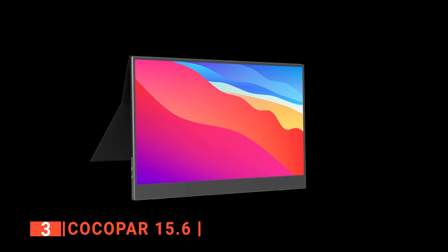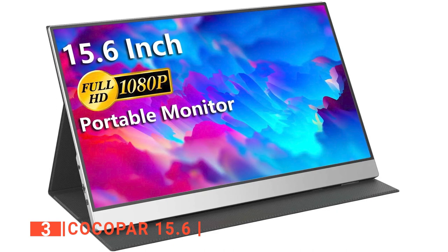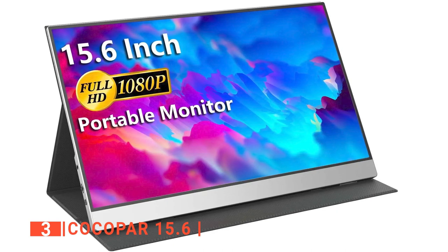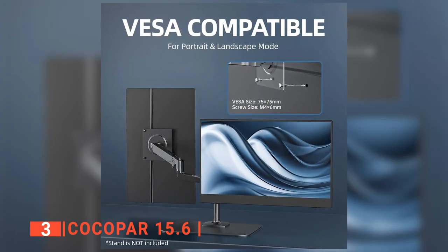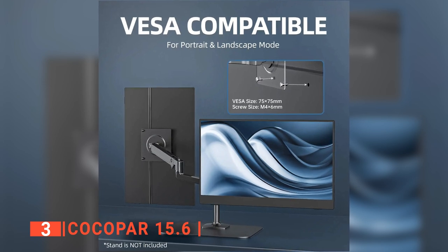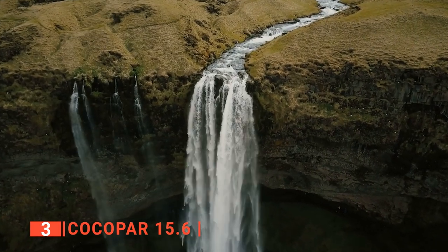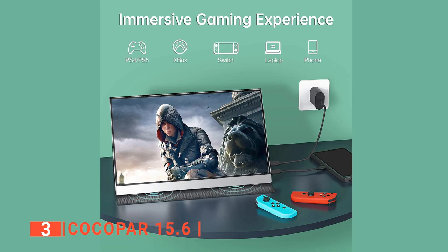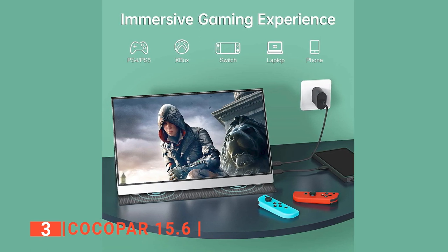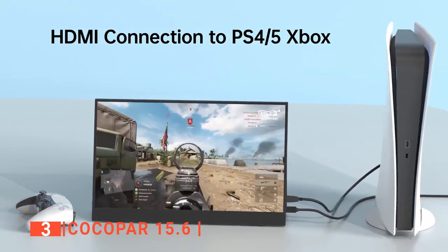The design of this portable monitor is one of the cleanest stylistically. The IPS A-grade display on its 15.6-inch screen makes the full HD 1920x1080p resolution look clear and sharp. Other excellent specs include a 178-degree full viewing angle, HDR, blue light filter, and 72% NTSC color gamut, which help you get deep colors and fine details for the best cinematic clarity. For gaming, it has a refresh rate of 60Hz and a response time of 5 milliseconds — outstanding specs for a portable monitor.